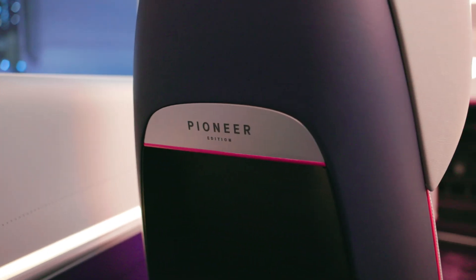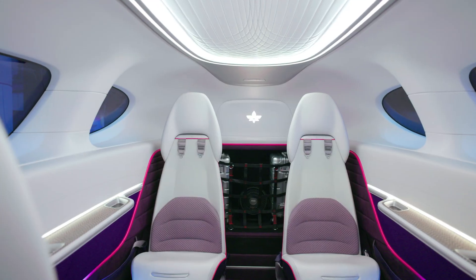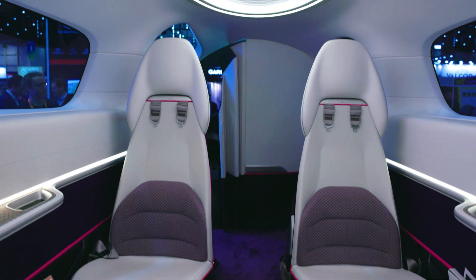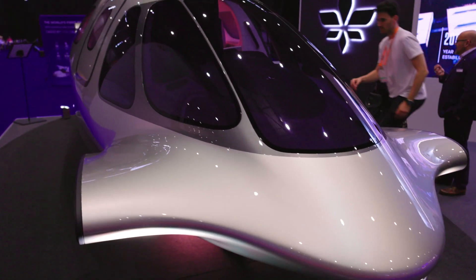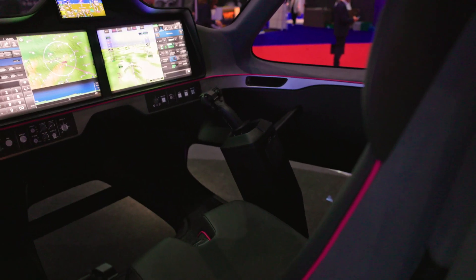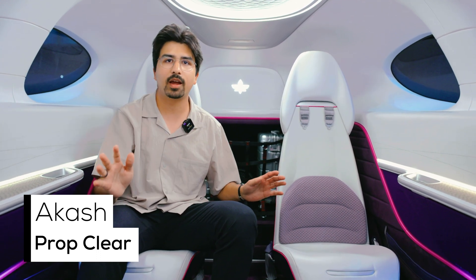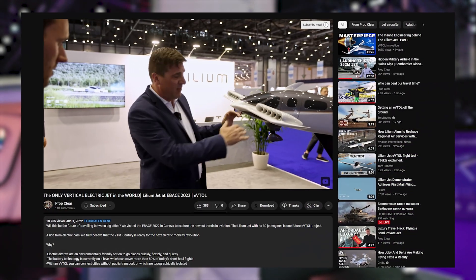We're looking at the Pioneer Edition, which can be customized. It has the most spacious cabin of all the vehicles, with 30 engines mounted on the flap. It's a single pilot operation. Last year we were here, there was only a 1:43 mock-up, and now it's a full-scale mock-up.